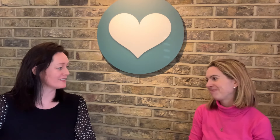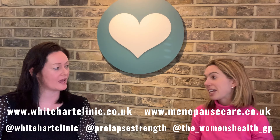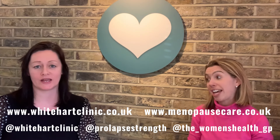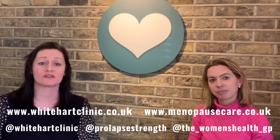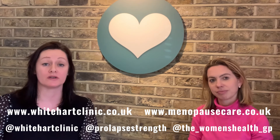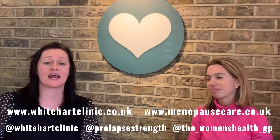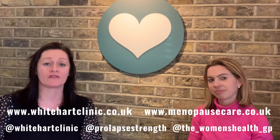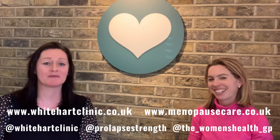Thank you for joining us. If you'd like to know any more information about Dr. Eloise Elphinstone or the menopause care team, you can visit www.menopausecare.co.uk. And if you'd like to know more about the White Heart Clinic services, you can go to www.whiteheartclinic.co.uk. We'll put all the information and contact details down below. Thank you, bye-bye.